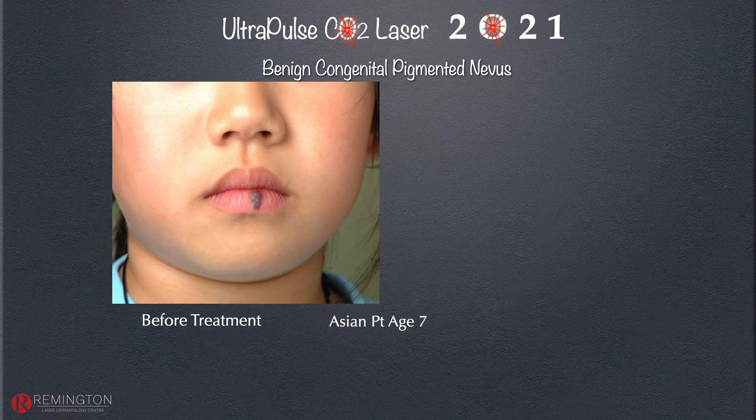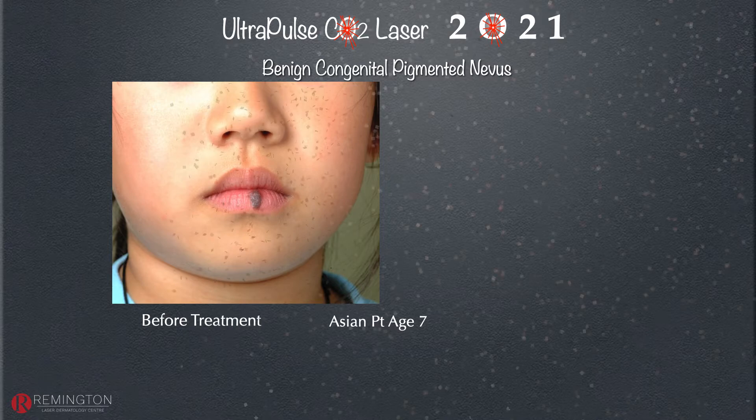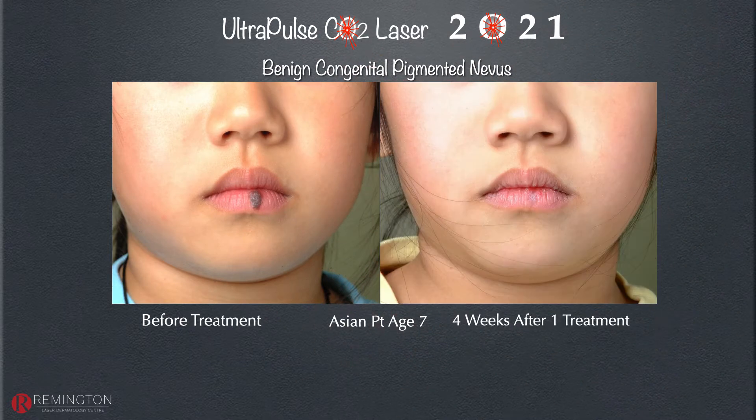For patients with skin of color with a compound congenital nevus, one of the first steps is to debulk and erase as much as possible with the ultrapulse CO2 laser. Patients with remaining pigment can then be treated with Q-switched lasers — for skin of color we would use the Q-switch 1064 — but in this patient we did not need that, and the results are excellent.